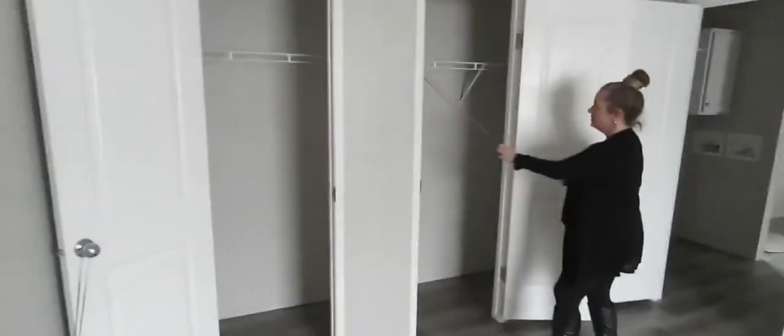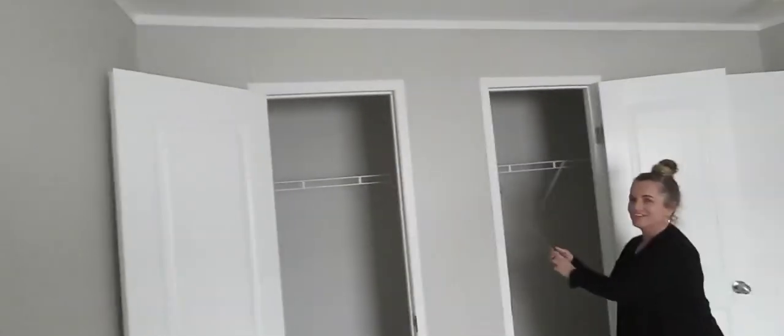We also have a 200 amp service in this home because we kept a lot of the appliances gas-to-electric. And here's the master bedroom — not one door to your closet, but you've got two. You can enter it from either side, or you can walk through it, as I've done in many videos before.